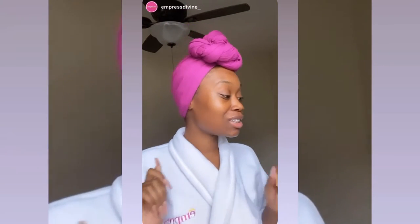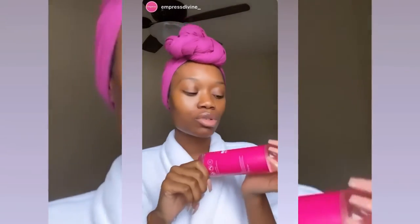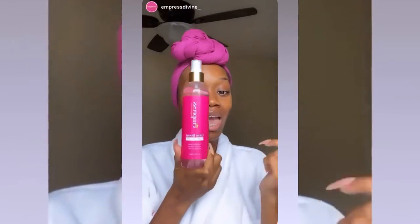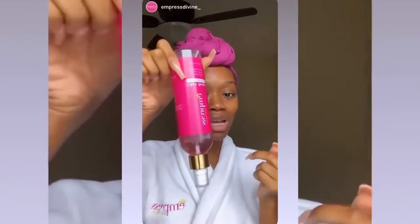I already cleansed my face, so we're not going to go through that process. The first product I'm going to be using from our Glow Boost Herbal Skin Care Collection is our herbal face mist — rose water is infused within this product. We've got some natural oils in here.